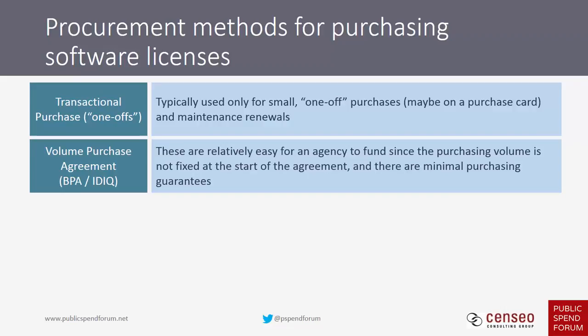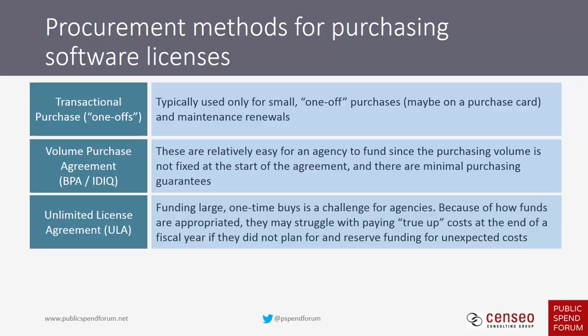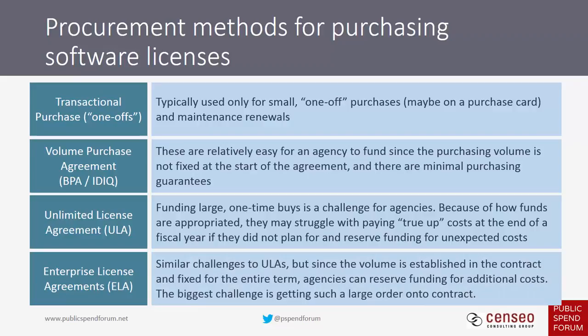For unlimited license agreements, these are good for funding large one-time buys, but agencies may struggle with paying true-up costs at the end of a contract term if they didn't plan for and reserve funding for those unexpected costs. Enterprise license agreements have similar challenges, but since the volume is established and fixed for the entire term, agencies can generally plan better. The bigger challenge is simply getting a higher-dollar-value enterprise license agreement onto contract.